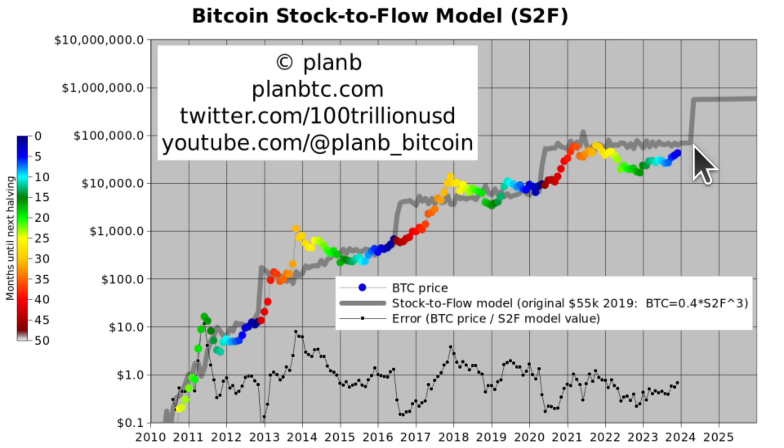Bitcoin price is touching the model value. And the model value at the moment is between $50,000 and $60,000. So I think that in the next four months towards the halving, we will start to see Bitcoin rise even further towards the $50,000 to $60,000 region.